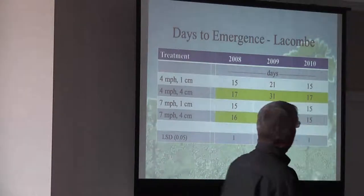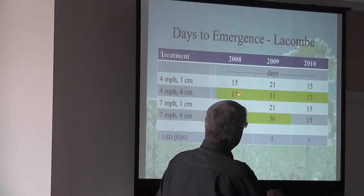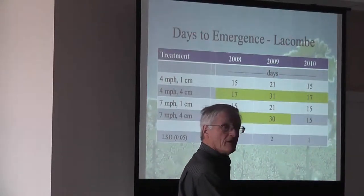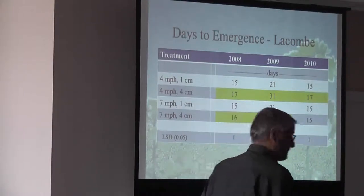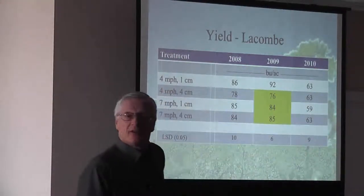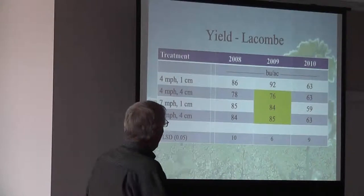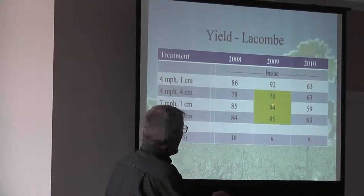Days to emerge — seeding early, 15 days to get out of the ground, not bad. But look at 2009 with those dry conditions — it took a long time, and the longer it takes, the greater the probability of seedling blight occurring. Even with those dry spring conditions we were still able to hit 92 bushels per acre. We dropped off on the lower depth and the higher speed.